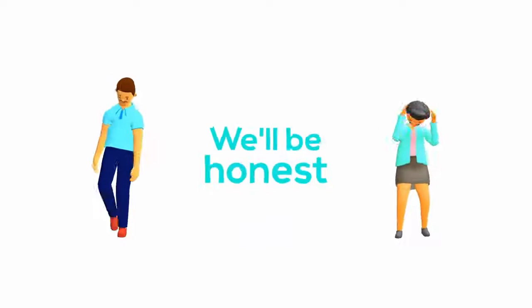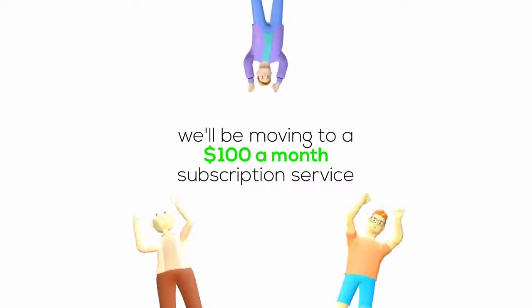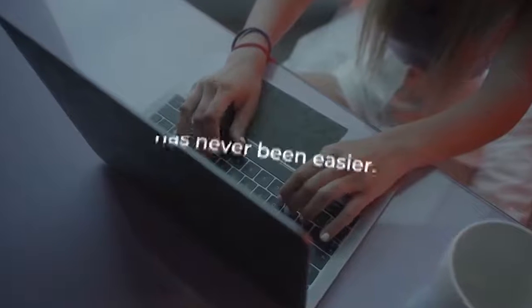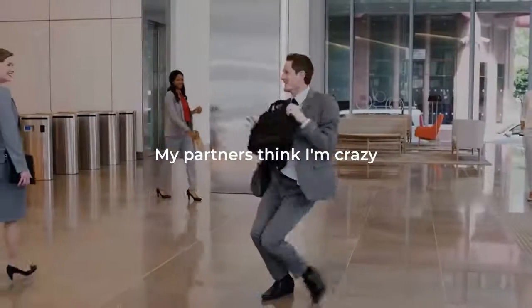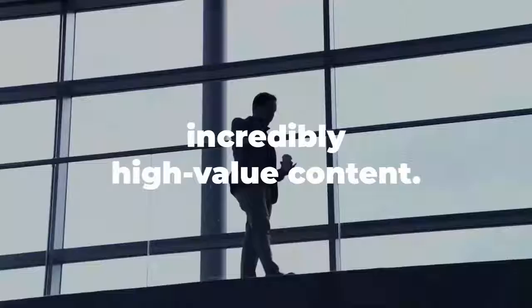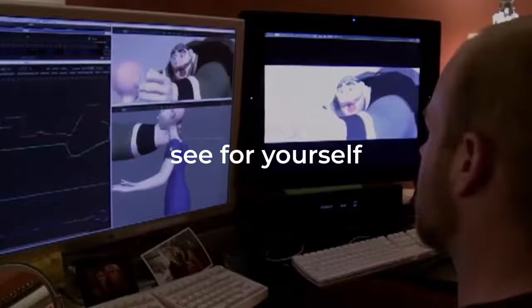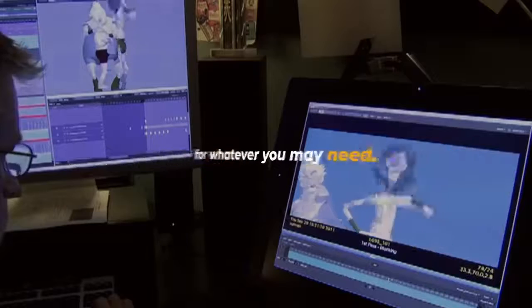We'll be honest — this deal won't last long. We'll be moving to a $100 a month subscription service, and it took a lot of convincing to bring the price down this low for our product launch. Making money from home has never been easier. Get started today. My partners think I'm crazy, but all I want to do is provide the highest value to my customers and allow people to begin creating incredibly high-value content — and with absolutely no risk. See for yourself how easy it is to develop excellent quality 3D content for whatever you may need.